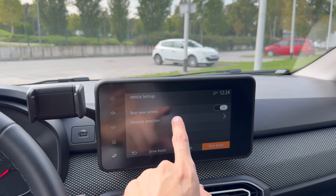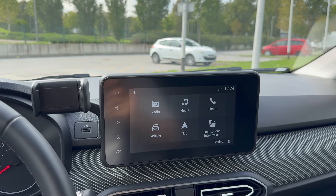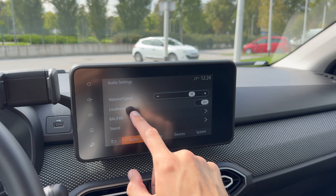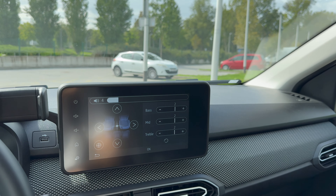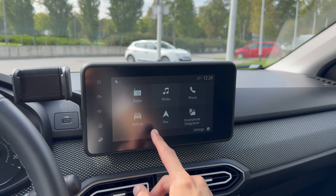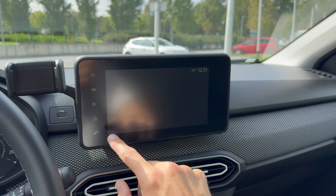Under access you can see: speed, park assist, rear view camera, obstacle detection. You can change the parking sensor sound to different tones. Nice and easy infotainment. You can connect your smartphone. In settings there are sound options: volume, speed, loudness, bass, mid, treble. Display options include a date and theme. Adjusting the sound settings makes it sound noticeably better.